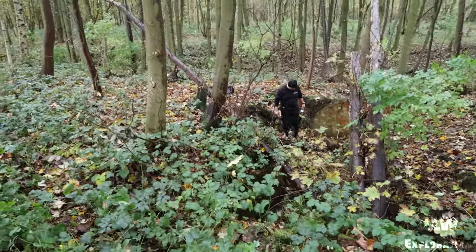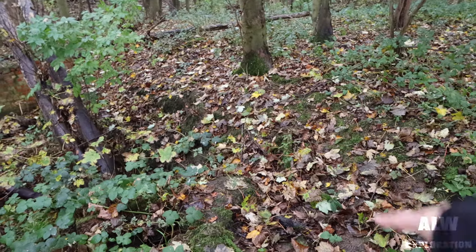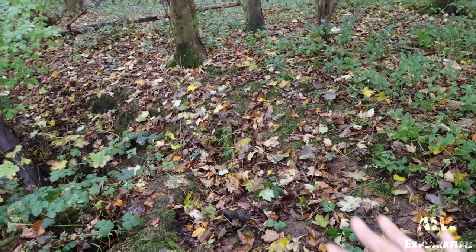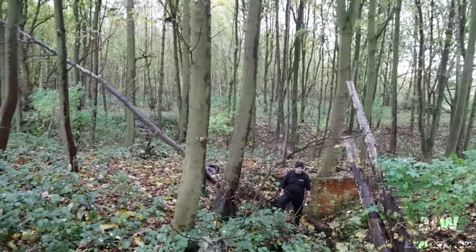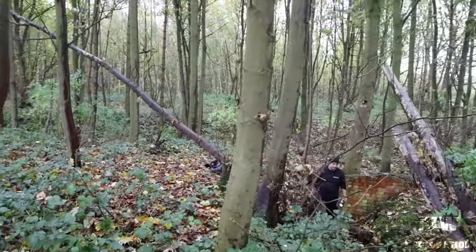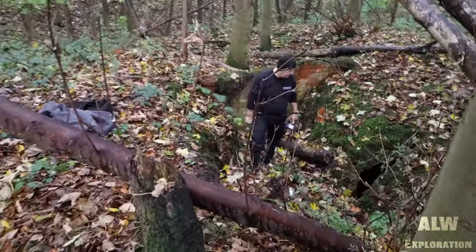The communication pipes and ventilation pipes — communication pipes would have been here. We can't find those, but this area has started to subside and collapse. One of the ventilation pipes is visible over here.